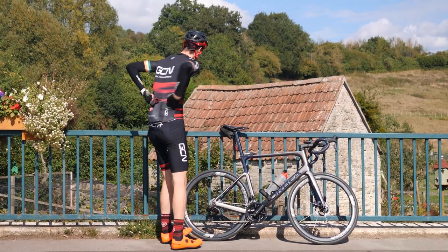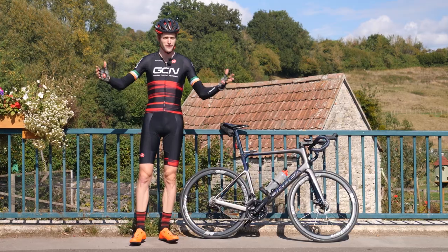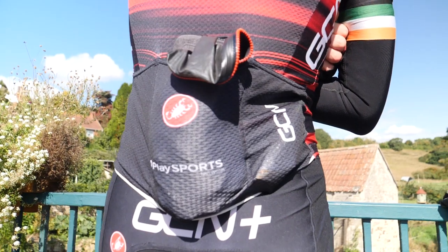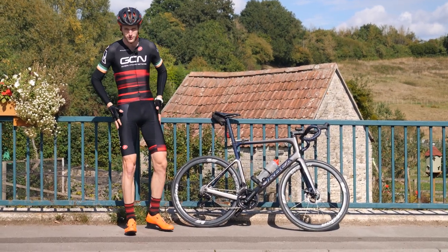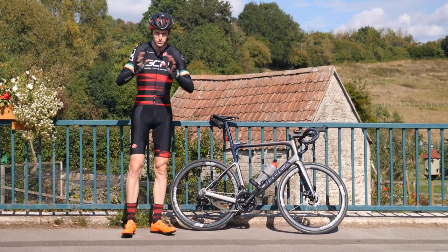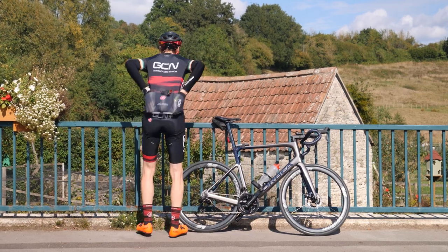Three pockets in a cycling jersey — it may seem like a strange place to have pockets, but the main benefit is that they are a super convenient place to put your items and not lose them, unlike baggy shorts with pockets on the side of your legs, which can often be the cause of lost items. It's also really easy to access them whilst you're riding, keeping everything nice and safe.